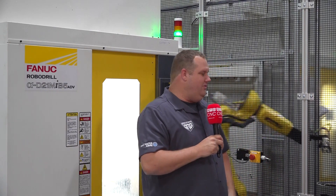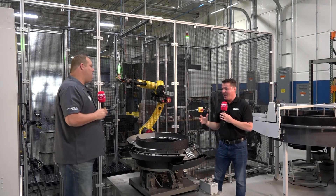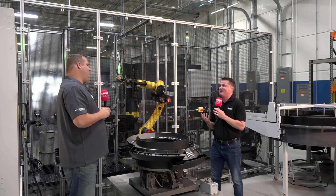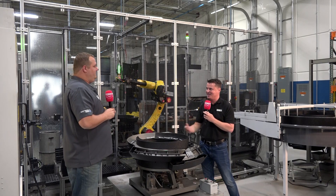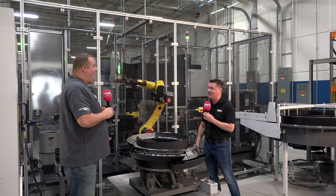We're new to it this year with two robots on one rail. We're trying to learn — occasionally they kiss. So Dave, when we're looking at all of these parts in here, I can only imagine the frustration that somebody must have had at one time loading and unloading a single part at a time, or even using some sort of vice fixture with multiple pieces.